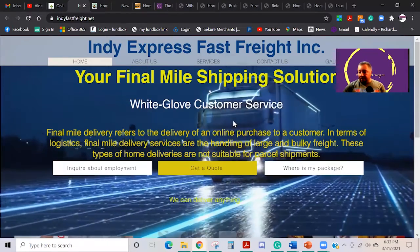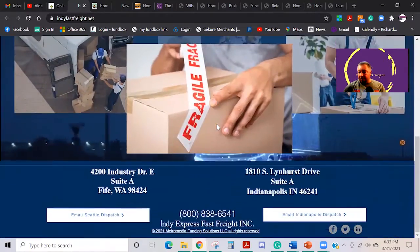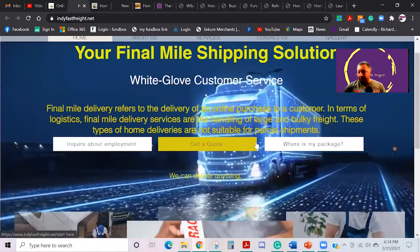This is a transportation logistics company. As you can see, it's all moving parts.